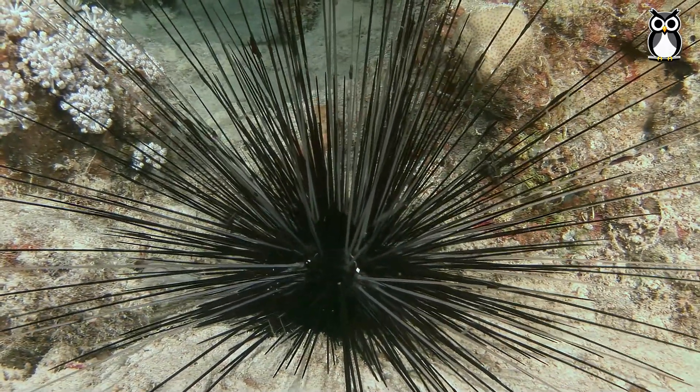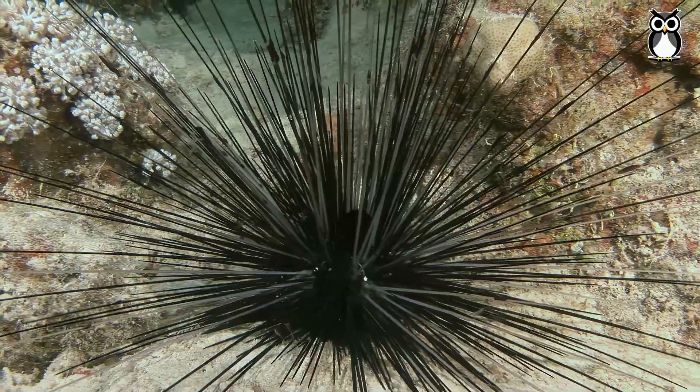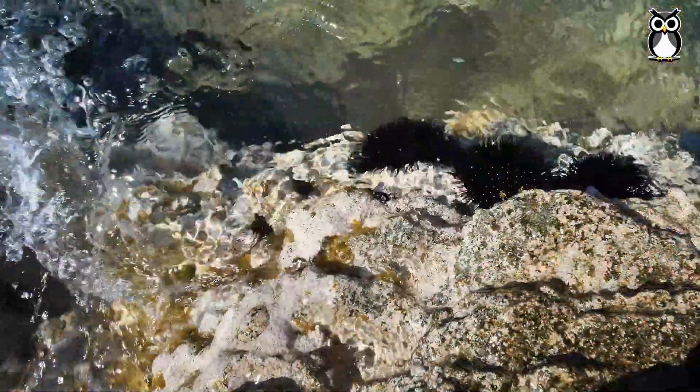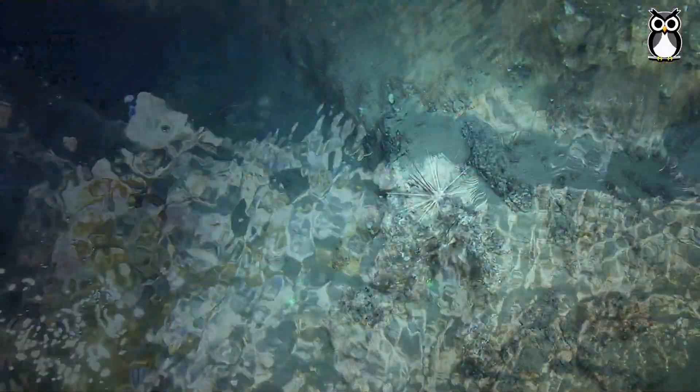Where do sea urchins live? They're found in oceans all over the world. Some live on coral reefs, others in rocky areas, sand, or deep waters.